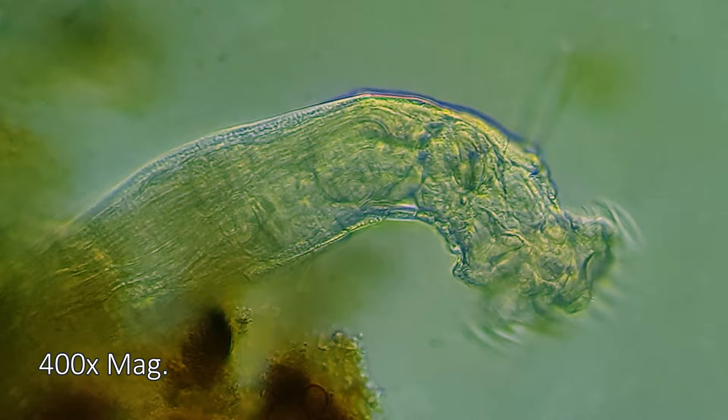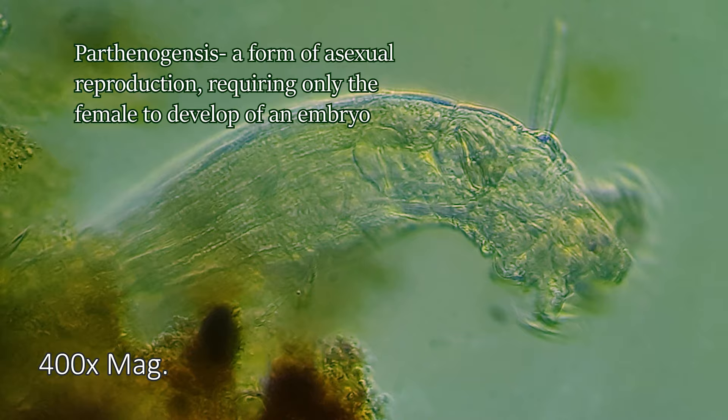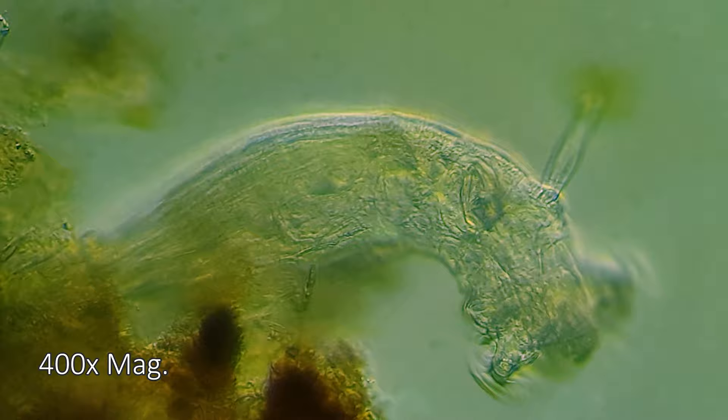The other unique aspect of Deloide rotifers is something called parthenogenesis — natural asexual reproduction — where the growth and development of an embryo doesn't require fertilization by a male. Indeed, there are no males in Deloide rotifers. They're all female.